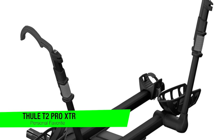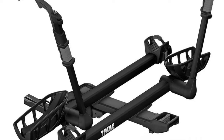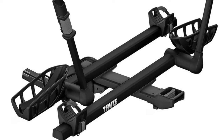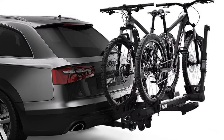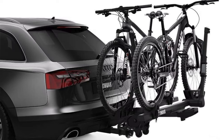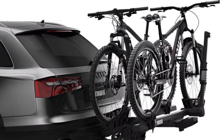The heavyweight champion of hitch bike racks, weighing in at a whopping 52 pounds, this beast of a rack can carry two bikes effortlessly. For those who think two bikes just aren't enough, there's an add-on for the two-inch version allowing you to carry up to four bikes — it's like your own personal bike parade on wheels. Capacity: two bikes, expandable to four with an add-on.